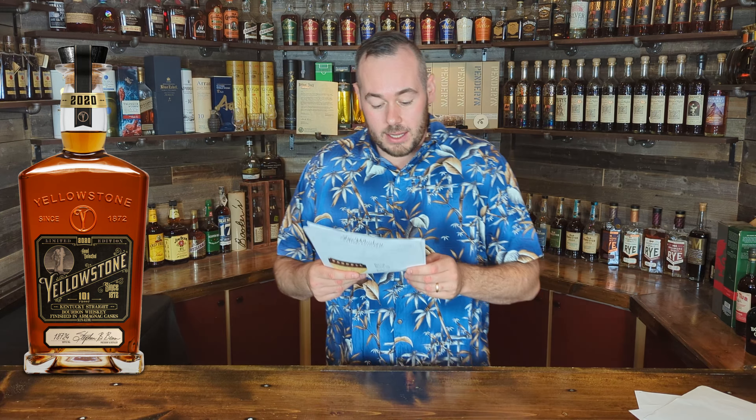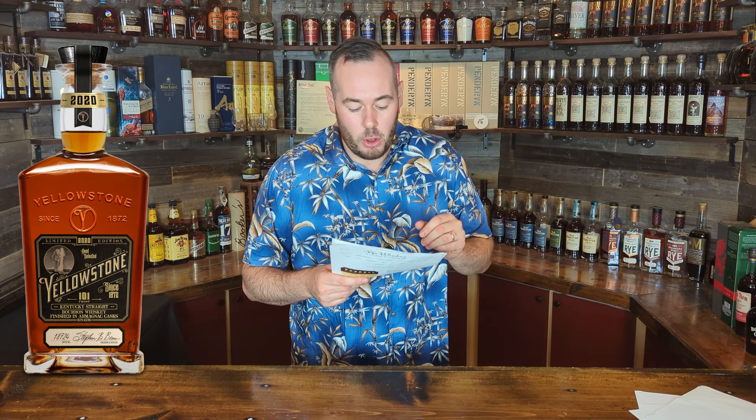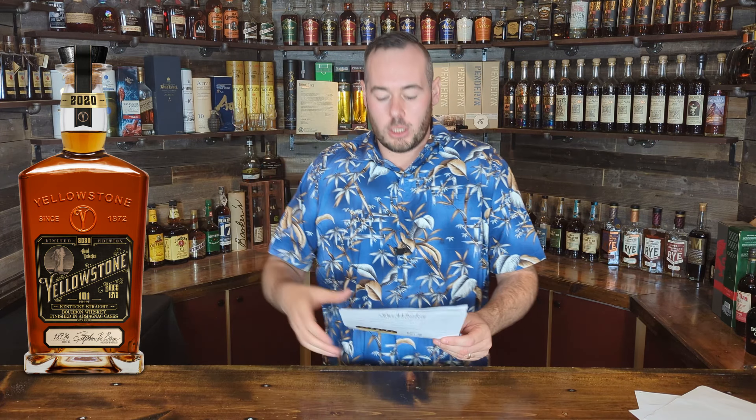Next is a new edition from Yellowstone: their Limited Edition 2023, finished in Tokaji casks. Limestone Branch Distillery's master distiller Steve Beam from the Beam family announced this 2023 limited edition Kentucky straight bourbon — a blend of 7, 13, and 16-year-old bourbons finished in Tokaji casks, bottled at 101 proof or 50.5% ABV, with around 10,000 bottles available nationally. MSRP is $99.99, which has held steady for a while. These limited releases do appear on shelves rather than going purely to allocation.